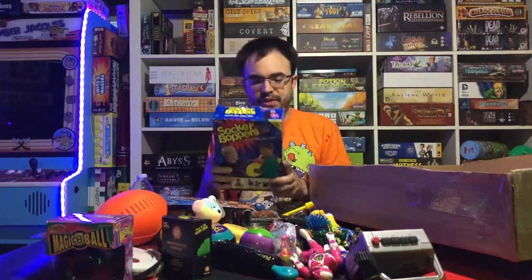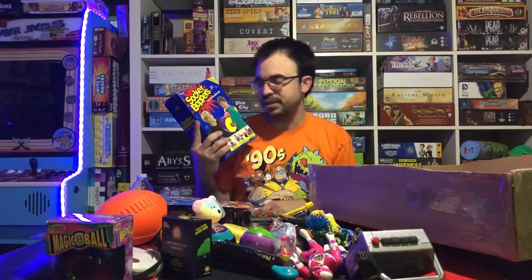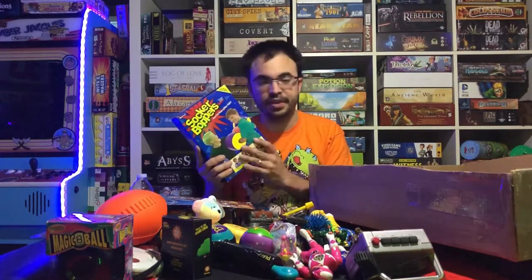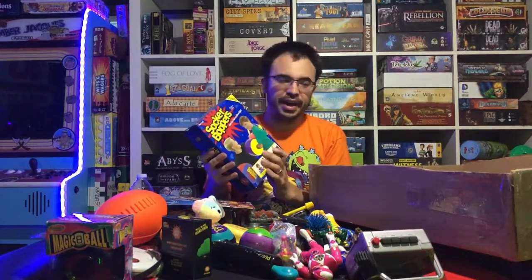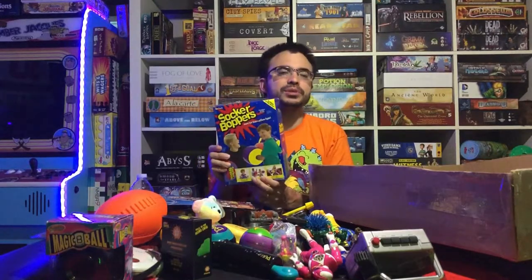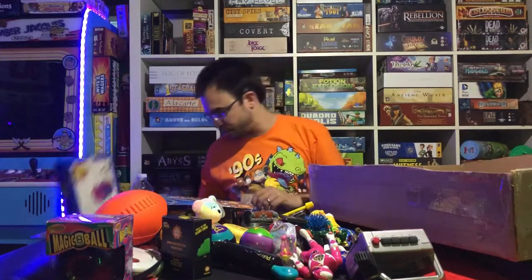Don't forget Sock 'em Boppers! If you had a brother or sister you used to kill them with these things — it's basically like a pillow fight but they actually made these inflatable boxing things. I have two of these. They make it seem like each box comes with four but they only come with two, so you need another box to play with someone.